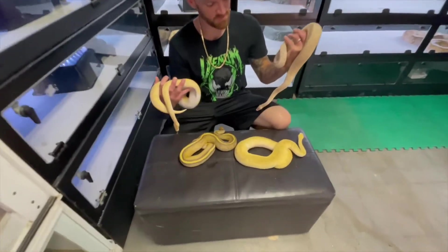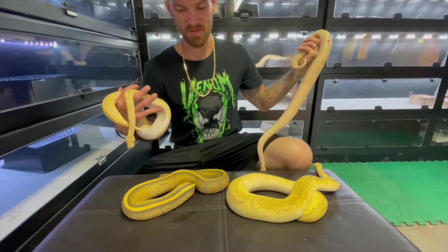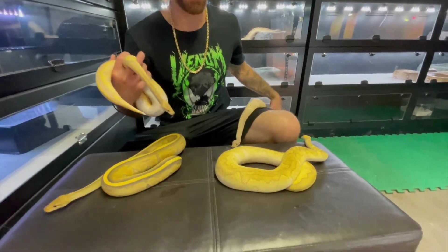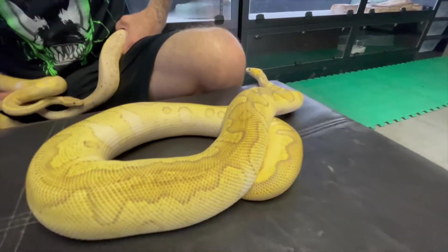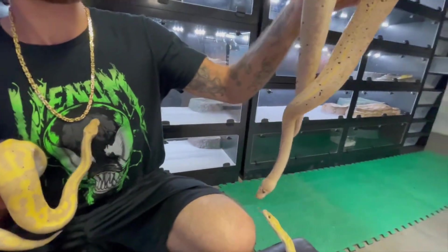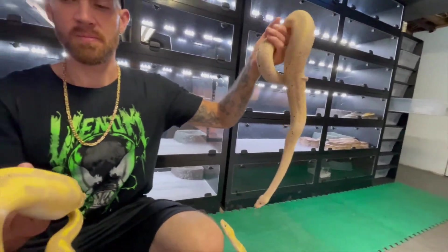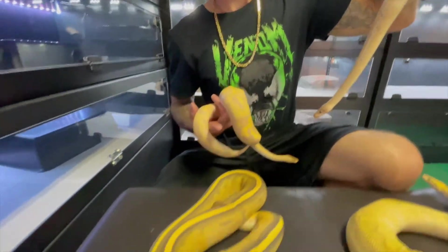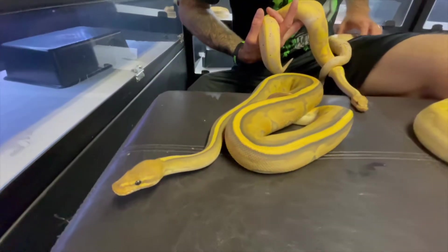Here's some of our male breeders for this year — some awesome genetics. We've got a lesser pastel clown. I have a black pastel banana mahogany, supposedly a female maker. Banana pied. Pastel genetic stripe ghost.